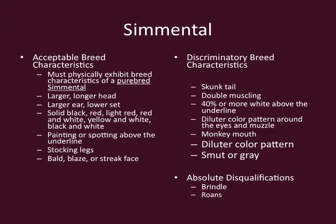Normally, we'll see Simmentals with a longer, larger head. They'll have a much larger ear with a lower set on their head. Today, we've seen a lot of our Simmentals going red or black, but we also have a lighter red, red and white, yellow and white, and black and white. They could be painted to some extent as long as the spotting is above the underline. A lot of our Simmentals will have stocking legs, and one of the main characteristics we see is their bald blaze face or streak face.